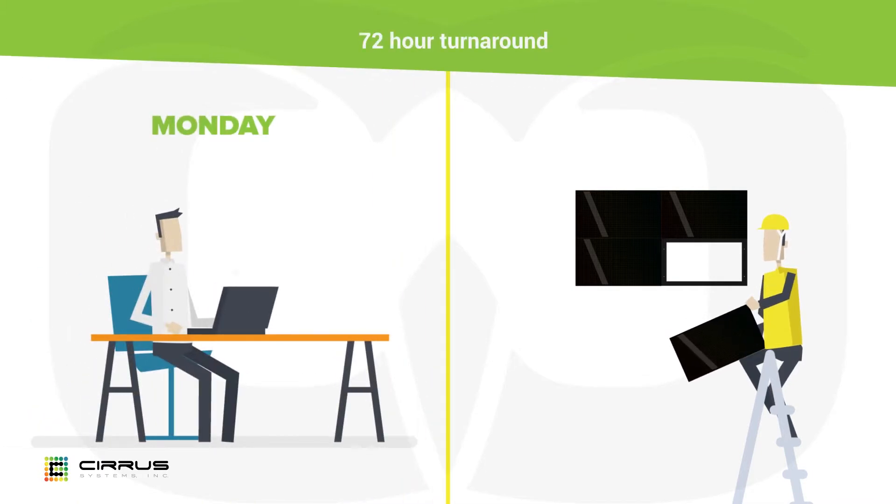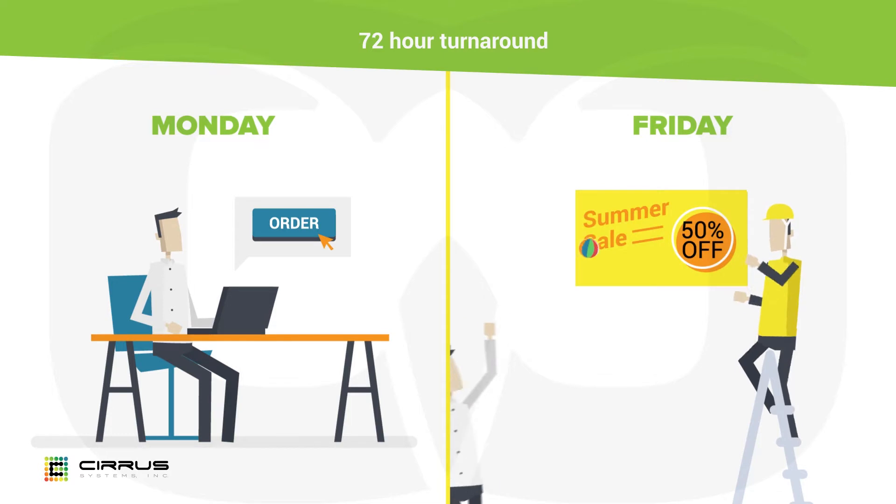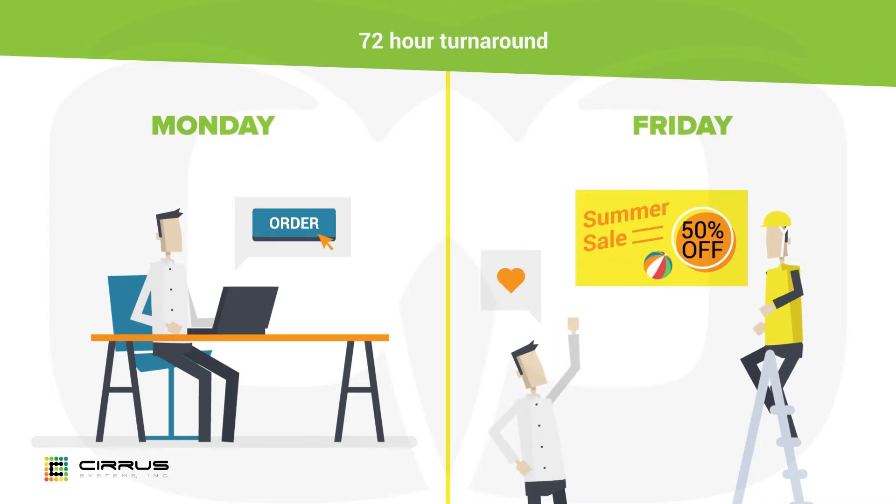With a 72-hour turnaround time instead of the 2 to 3-month industry standard, you can close your sales cycle and grow your business fast.